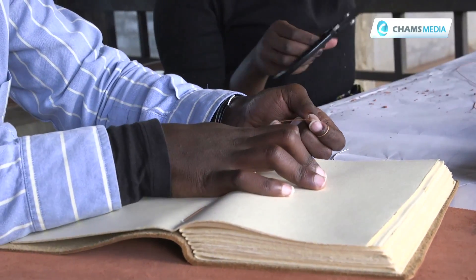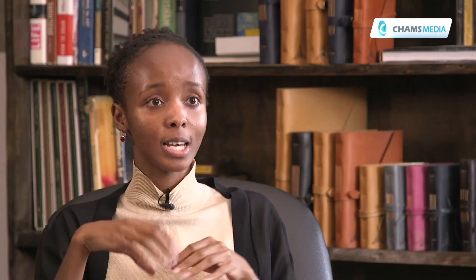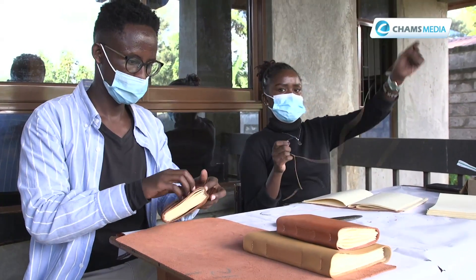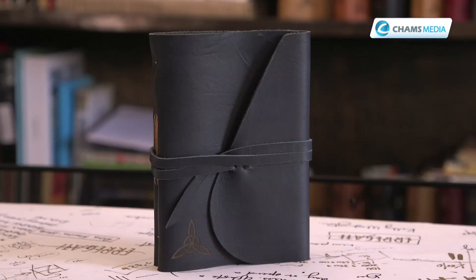Most of our business operates online — through Instagram shops, WhatsApp, and all that. People place their orders through Instagram or whatever digital platform, and from there we've partnered up with DHL, so they ship out the product anywhere in the world. That's really our export model. Besides that, we do have some people who get our products and distribute them — for example, someone who gets our products specifically for the Rwandese market.